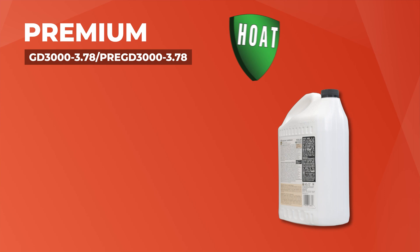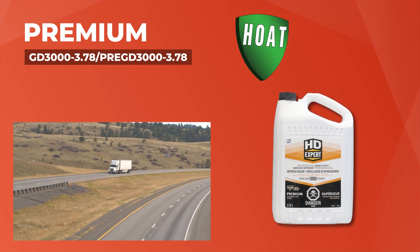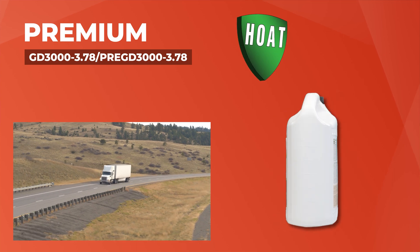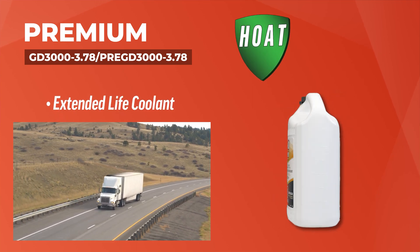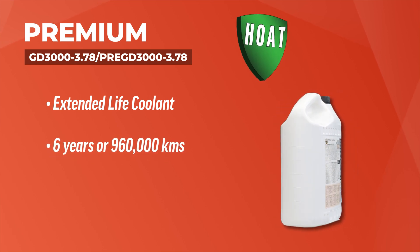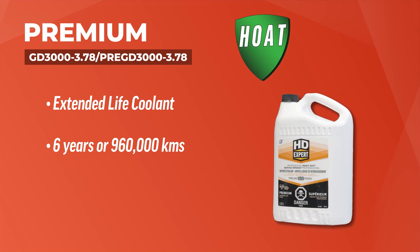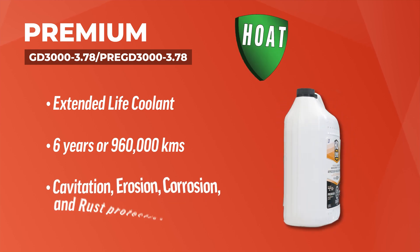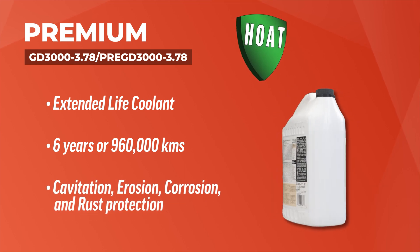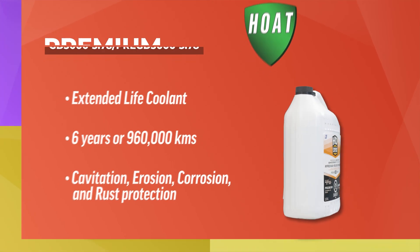Premium, a red hybrid nitrate ELC, is perfect for trucking, agriculture, marine, and equipment use. The extended service life of this coolant makes it popular for in-field usage, and it lasts approximately 6 years or 960,000 kilometers. The Premium coolant has excellent cavitation protection, excellent heat transfer capabilities, and protects all system metals from erosion, corrosion, and rust.